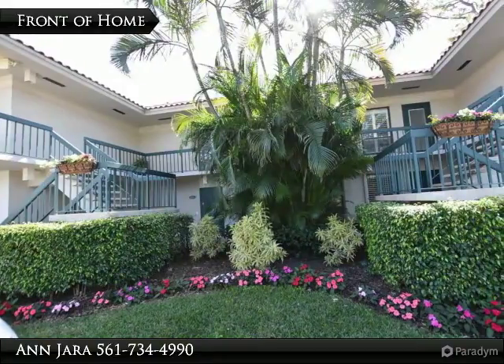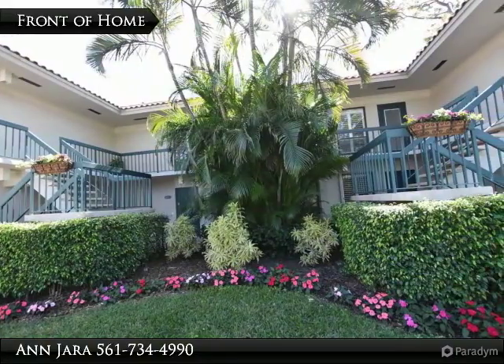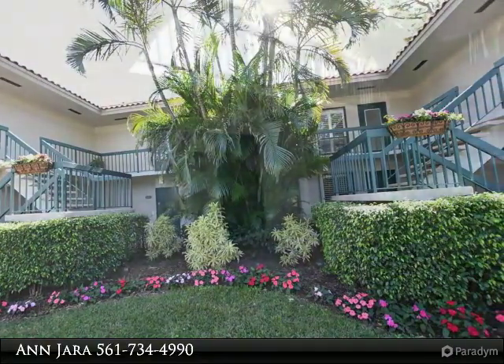Enjoy the lovely pond view from this first floor residence. Terrific wood-look tile flooring throughout.